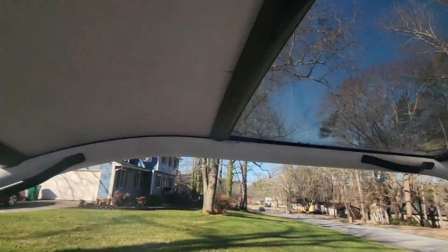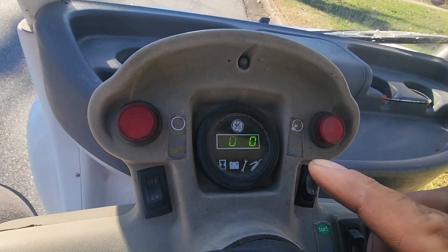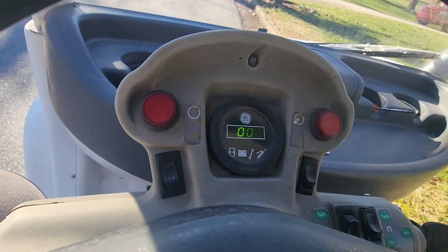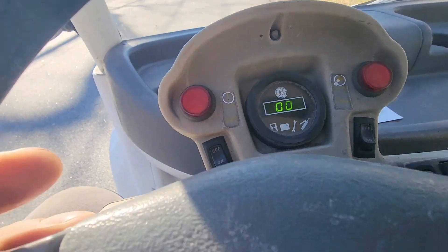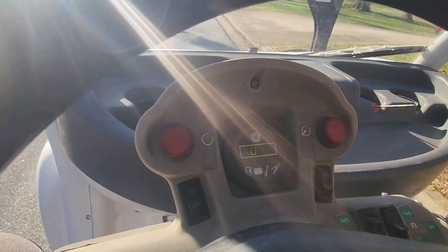We're in the GEM car, just gonna do a little speed test here. Zero on the speedometer, 99% battery. We've been driving around for a bit this morning, probably put about three miles on it and it's down to 99%, so we're gonna go ahead and just accelerate.